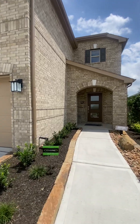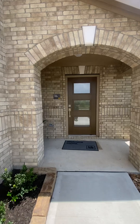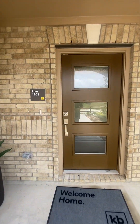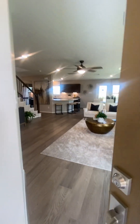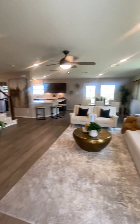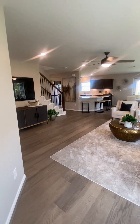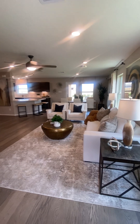Hey everyone, we are here in Marvita South and we're about to take a look — a sneak peek into the 1908 plan. This is one of our two-story models here in Cyprus, and we are about to get a look, so come right in.